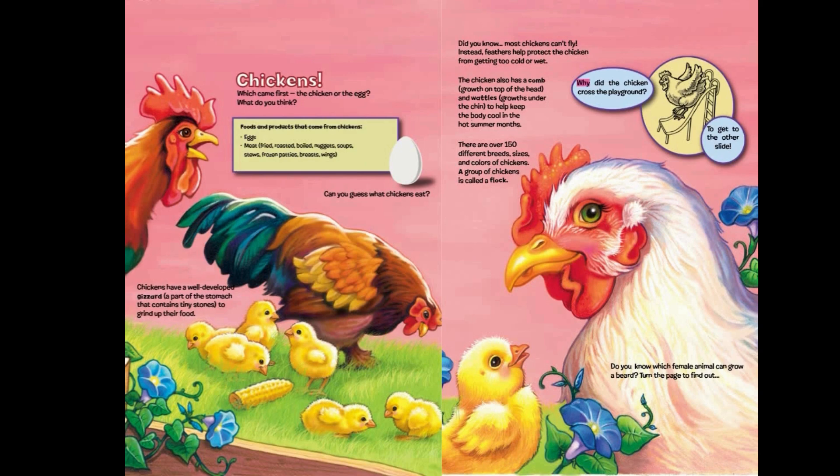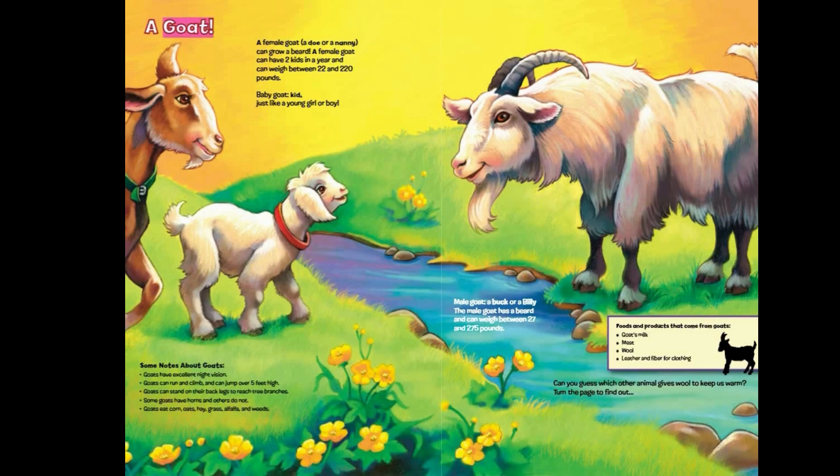Why did the chicken cross the playground? To get to the other slide! Do you know which female animal can grow a beard? Turn the page to find out. A goat!